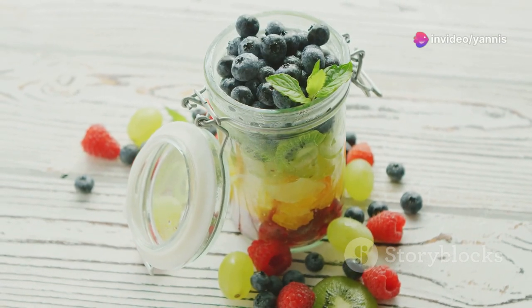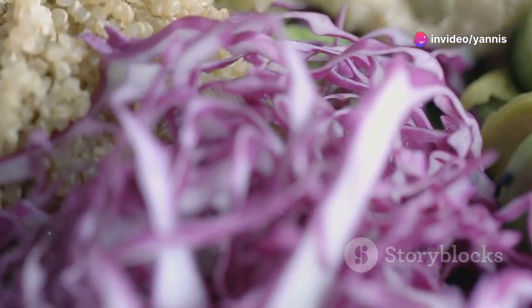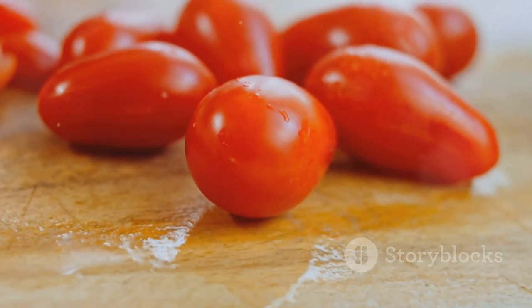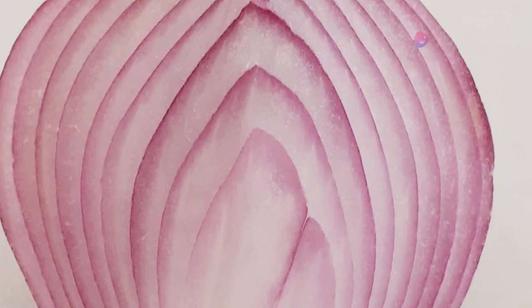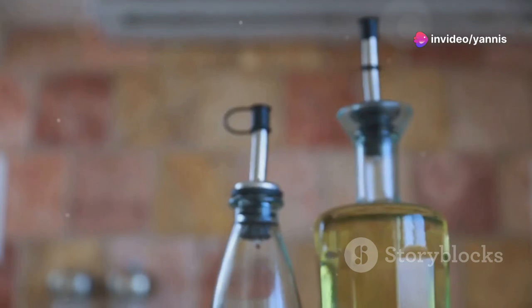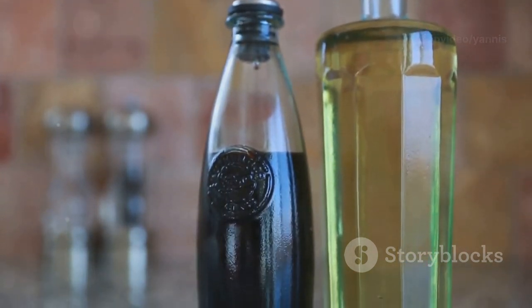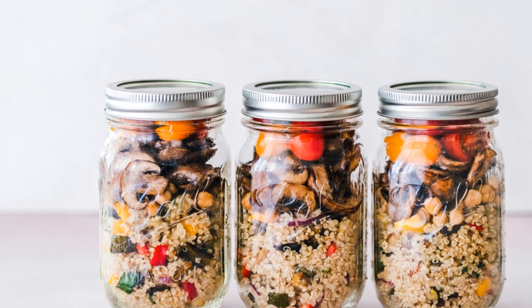Let's kick things off with a colorful quinoa salad jar — it's not only delicious but also packed with protein and veggies. Here's what you'll need: one cup cooked quinoa, half a cup cherry tomatoes halved, half a cup cucumber diced, a quarter cup red onion finely chopped, a quarter cup feta cheese crumbled, two tablespoons olive oil, and one tablespoon lemon juice.